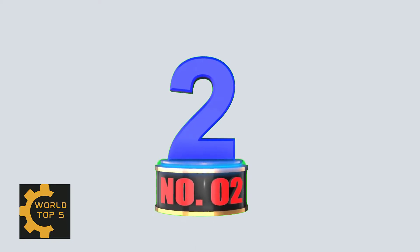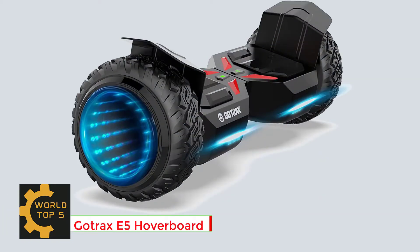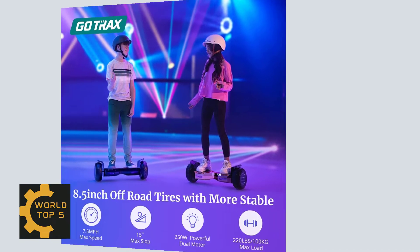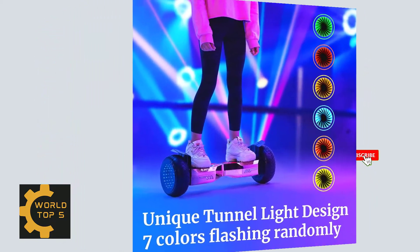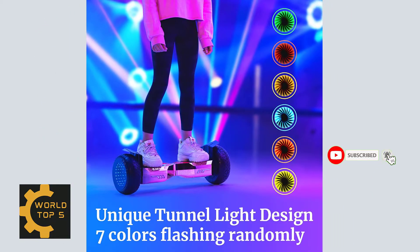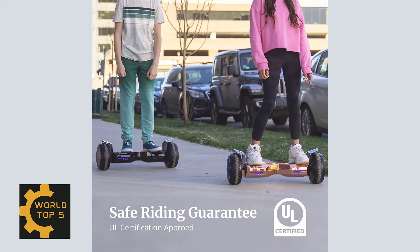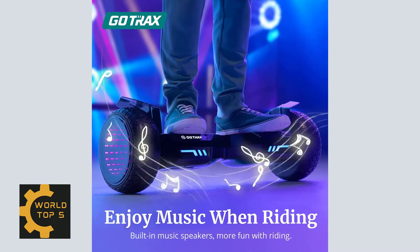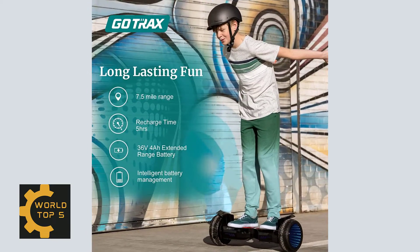Number 2: Gotrax E5 Hoverboard with LED 8.5-inch off-road tires. Dual 250W brushless motors power up to 7.5 mph speed and climb inclines up to 15 degrees. Equipped with a 144WH big battery, it powers up to 60 to 90 minutes or 7 miles range per charge. Innovative tunnel light design makes you stand out among friends. Two LED headlights provide safer riding at night. Gotrax Hoverboards have passed strict electrical, battery, and charger systems testing, approved UL2272 safety certification.